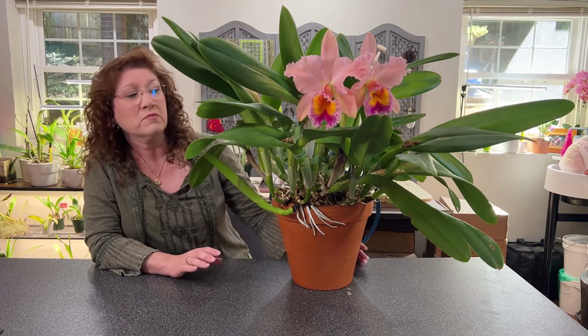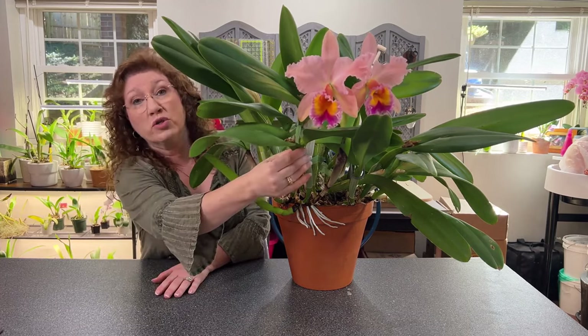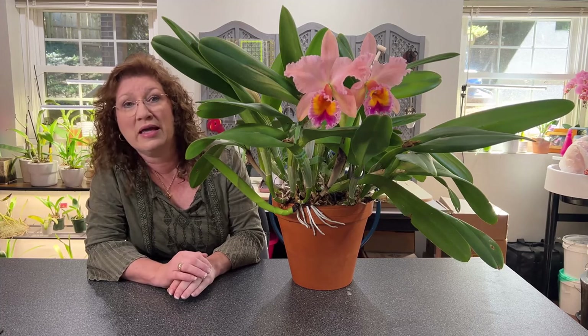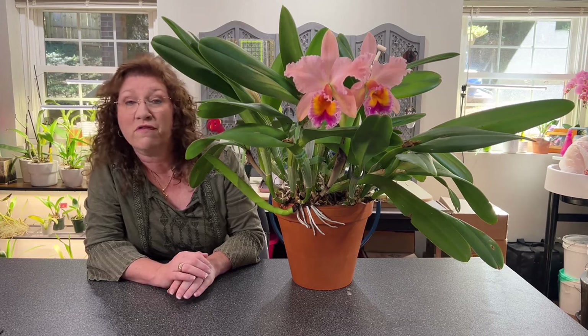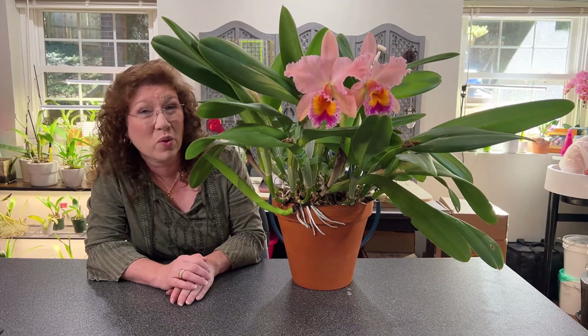This is a unifoliate cattleya, which means there's one leaf per pseudobulb. When this cattleya blooms, you'll get anywhere from two to four flowers per pseudobulb per inflorescence. The most I've gotten is three on any given pseudobulb. The most flowers I've ever had on this plant at one time is nine. I've probably had this plant close to 20 years — I have it recorded in a database I can't access right now because I've had to switch computers.